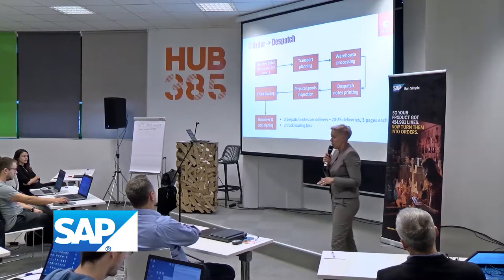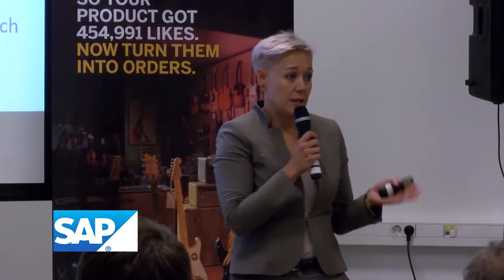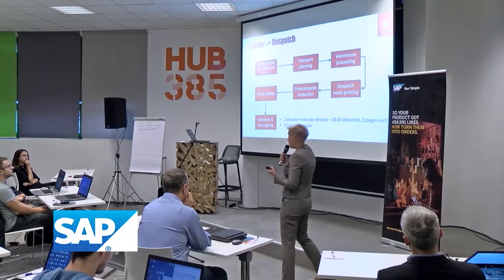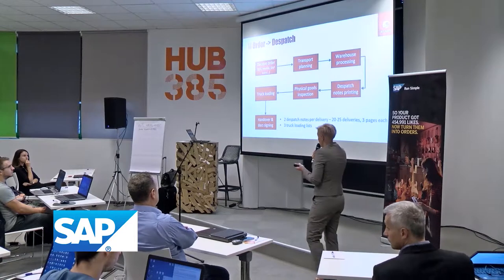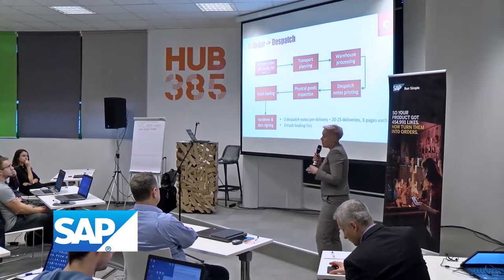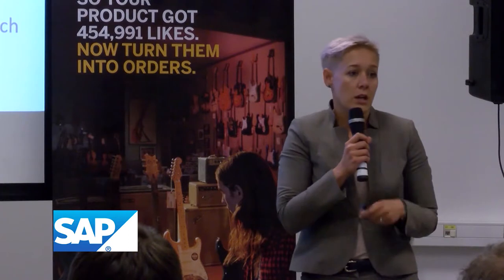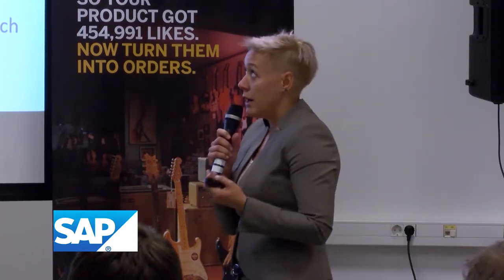I will get to the point and try to go through the process as-is. We will follow three steps of the case. The first one is order — getting the order into our main system SAP. After we receive the order, it goes to our transport management system where we do the routing. Each order gets a planning route, a truck, and an ID number.